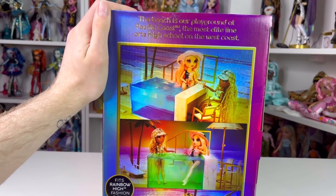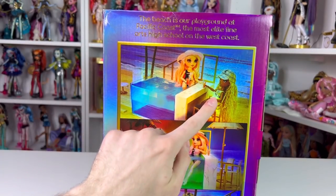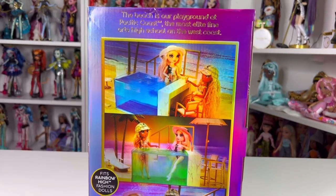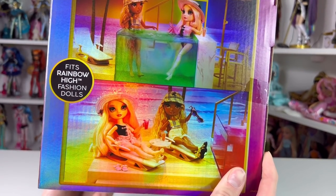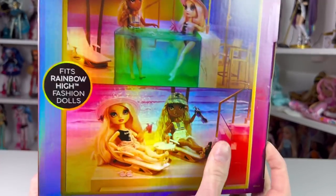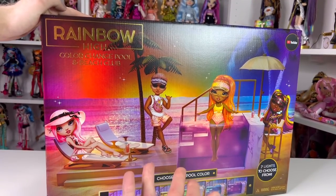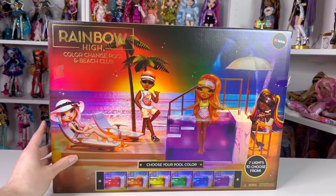I'm excited to see how bright that's going to be in person. On the side it says the beaches are the playground at Pacific Coast, the most elite fine arts high school on the west coast. We have some pictures of Bella and Harper in the pool looking super cute - I'm excited to take photos in this and I am going to fill it with water. Here is another picture of Bella and Harper enjoying the beach, and it says it fits Rainbow High fashion dolls.